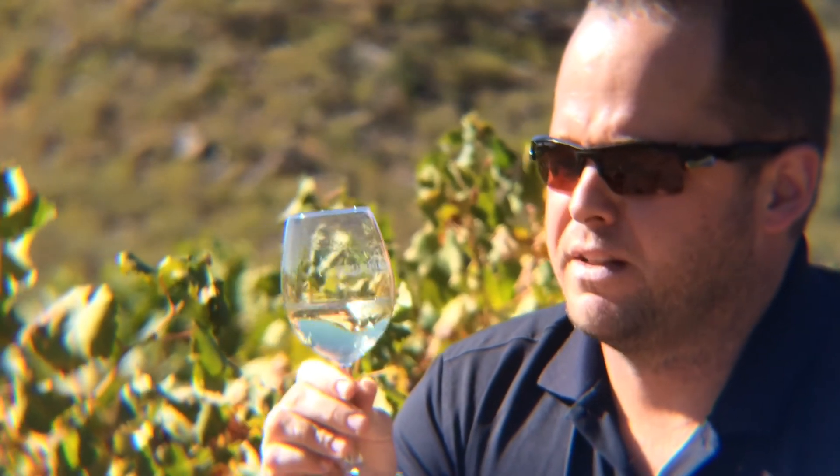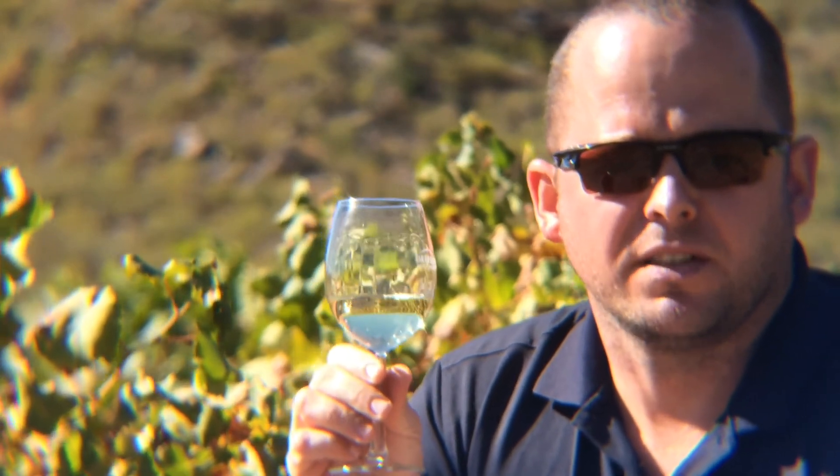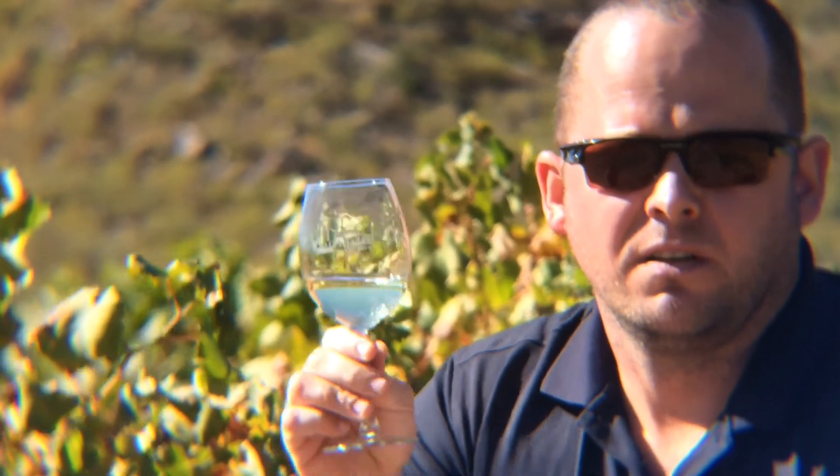It's a wine that on the nose you will find some of the green flavors of Sauvignon Blanc and some of the tropical flavors — everything in one glass. Enjoy.